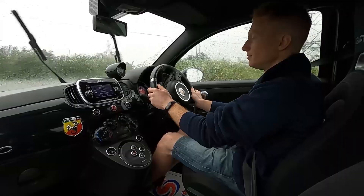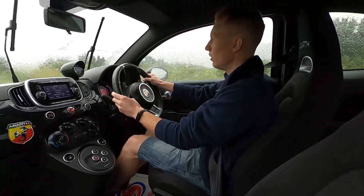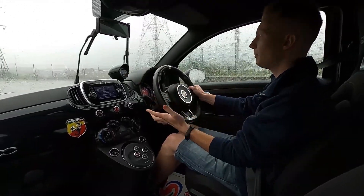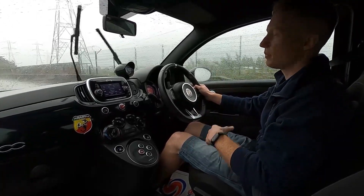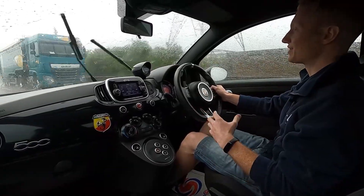Steering feels well weighted with a flat bottom edge sports steering wheel and a gripping handle. All of our cars at London Motor Company get a 75 point check and a service before they're sold to make sure there's no issues at all with the car.